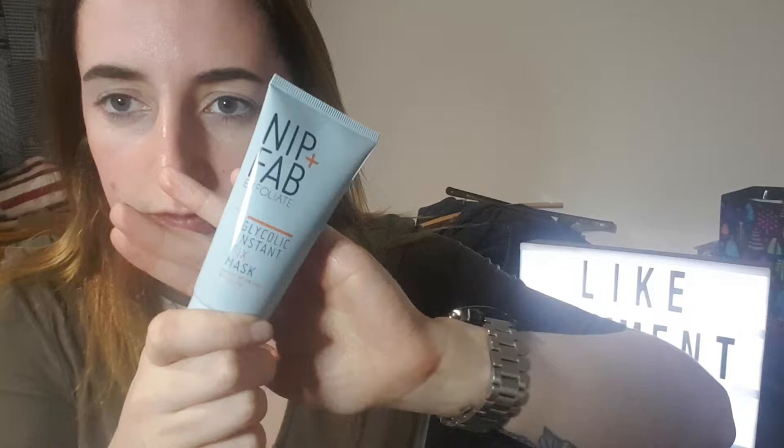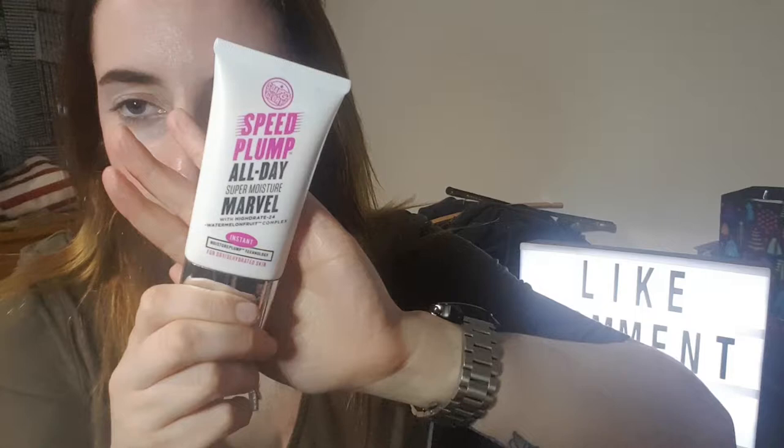The next step is primer. There are two I like to use: one is the Nip and Fab Glycolic Instant Fix Mask, and the other is the Soap and Glory Bee Plump All Day Super Moisture Marvel. It was Sona Nails who inspired me to buy this, so I'll link her channel down below. What I like about it is once it's on my face it makes my skin feel very tacky, which allows my foundation and base to stick to it very well. I apply it on both cheeks, forehead, down the middle of my nose, and on my chin, then rub it in and leave it to dry.